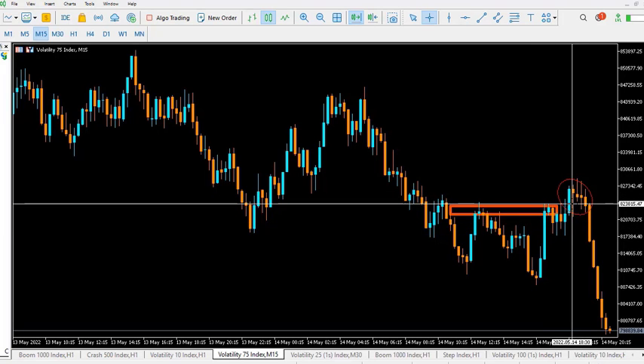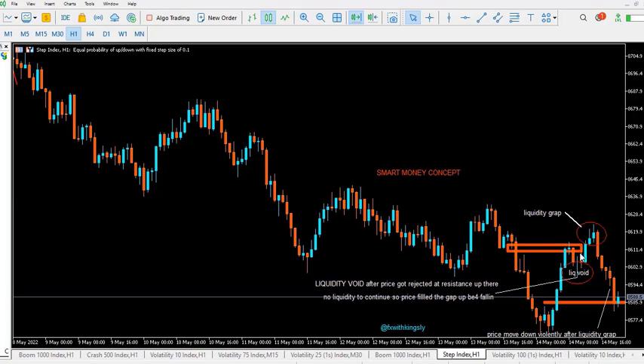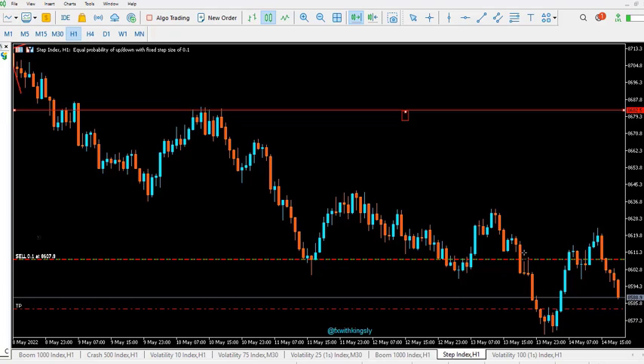I was concentrated on the Step Index trade. Here you can see the same scenario — price was in a downtrend, moving down, and when it consolidates it pulls back.